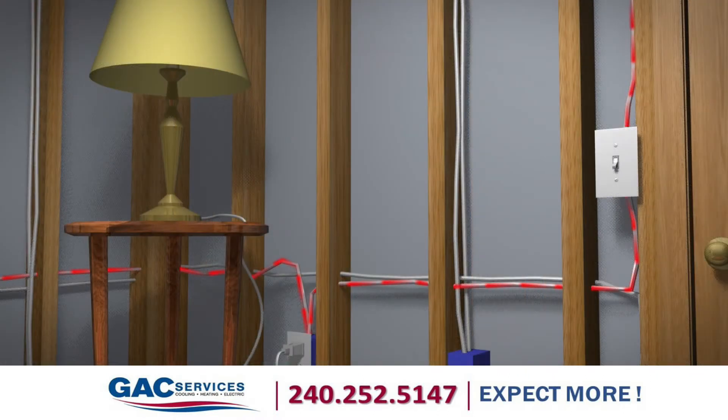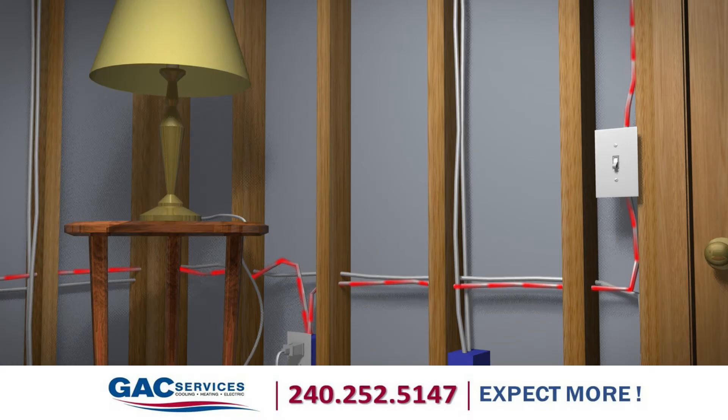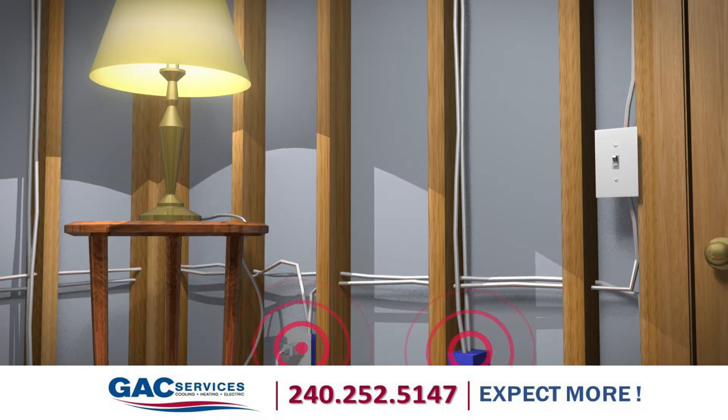Electrical currents flow through your wires in greater or lesser amounts depending on the power needed. When power is needed, electricity is delivered in an increased flow. This increased flow can stress electrical connections, which can lead to faulty and potentially dangerous conditions.